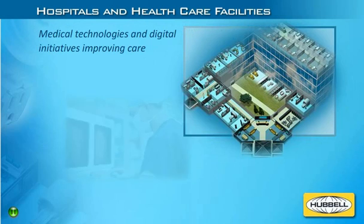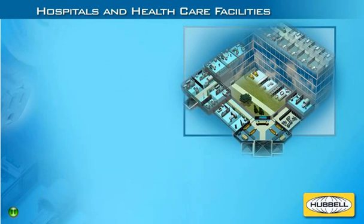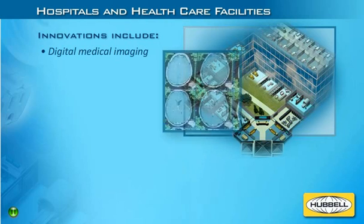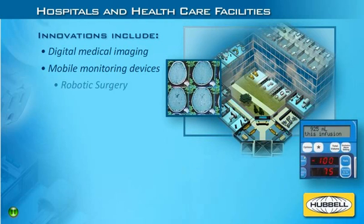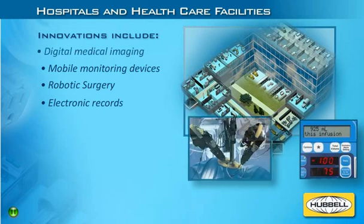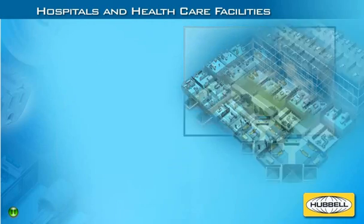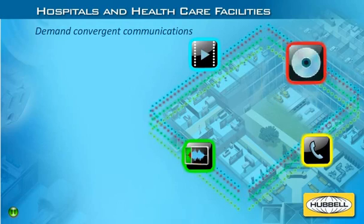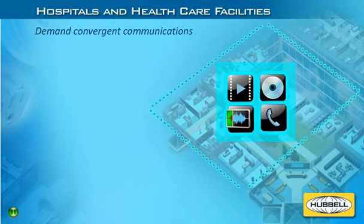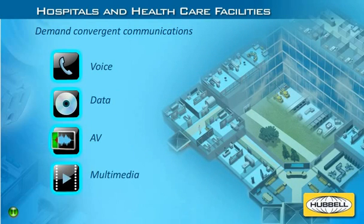Several breakthroughs in sophisticated medical technologies and digital initiatives are improving the quality of today's health care. Innovations like digital medical imaging, mobile monitoring devices, state-of-the-art robotic surgery, and electronic patient information are making it easier than ever for health care workers to quickly access and share critical information. New standards and regulations are driving the need for widespread electronic health care records to improve productivity, placing greater demand on health care computer networks and calling for convergence of power and low-voltage systems like voice, data, AV, and multimedia applications.